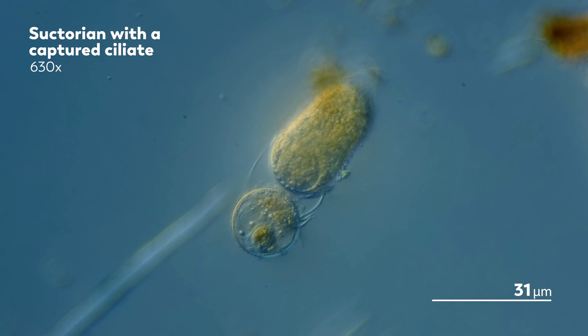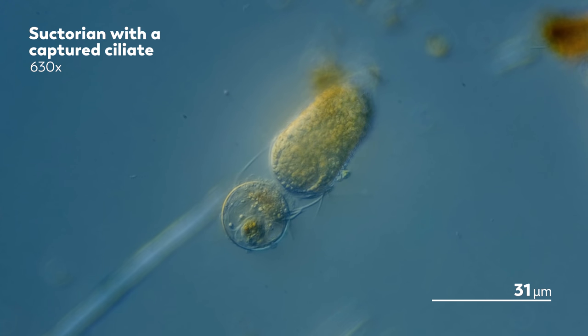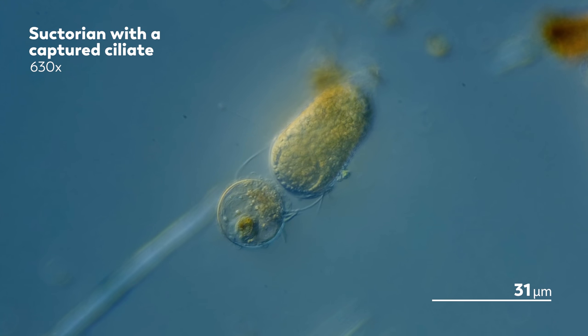After the suctorian latches onto its prey, the membrane of its tentacle merges with the membrane of its food, creating a shared surface that lets the suctorian begin to consume the inside of its food. That rounded end begins to form a pocket that travels inwards, carrying bits of the suctorian's prey with it.